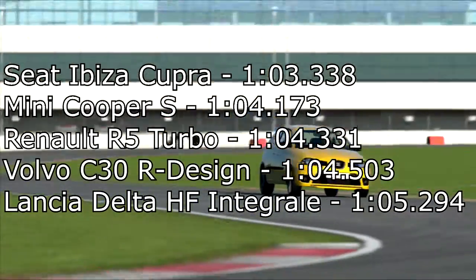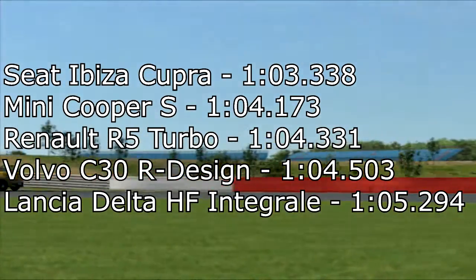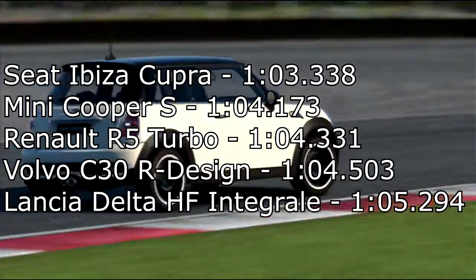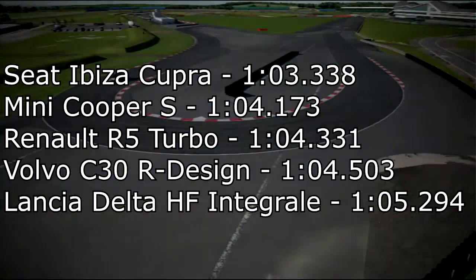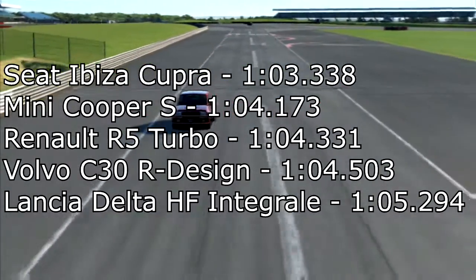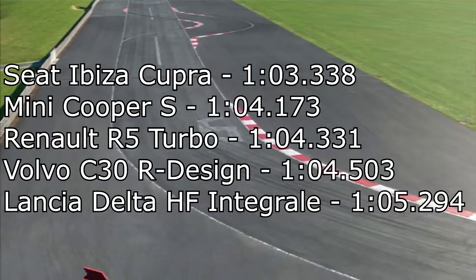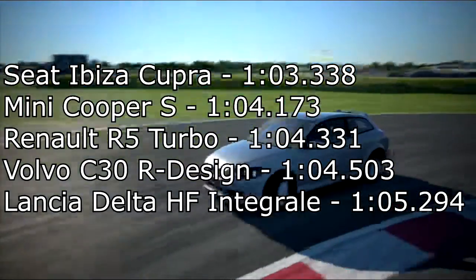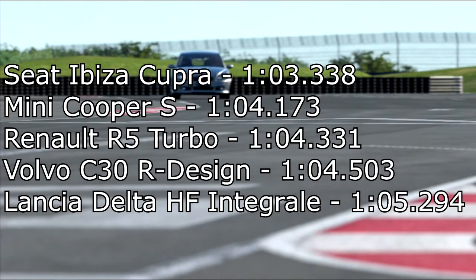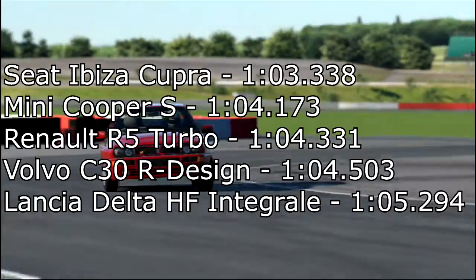Now for the cars that didn't quite make the top 10: the Seat Ibiza Cooper did a 1 minute 3.338 — very nice car, quite underpowered but has a lot of grip and is fun to chuck around the track. The Mini Cooper S did a 1 minute 4.173 — fairly similar story, not the best handling though. The Renault R5 Turbo did a 1 minute 4.331 — a very fun little car but probably a bit underpowered. Then there's the Volvo C30R Design, just not really the best car overall — not particularly nice to drive and not the fastest.